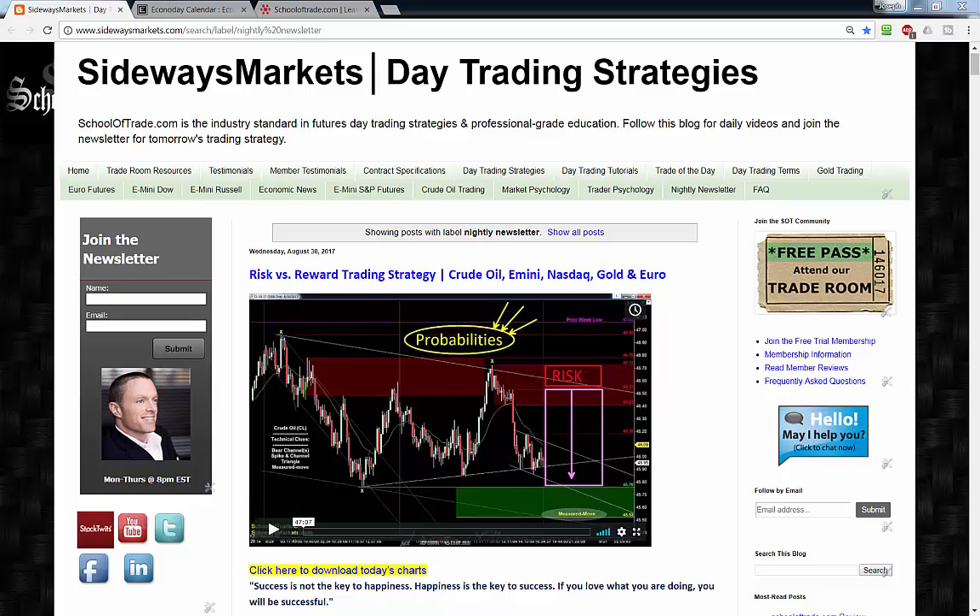Before we jump into the charts, a quick reminder: the full-length version of this video is only on the blog at SidewaysMarkets.com. If you're watching on YouTube, follow the link in the description to join me on the blog. While you're there, join the mailing list — I'll send you an email every evening when the nightly newsletter goes live. Follow me on social media — StockTwits, Twitter, Facebook, LinkedIn — for charts, links, and updates throughout the week. And don't forget to grab tonight's charts so you have them ready for Friday's session.